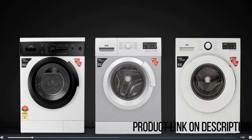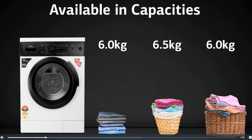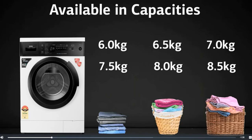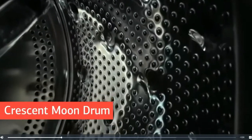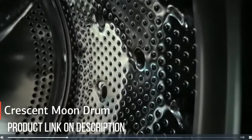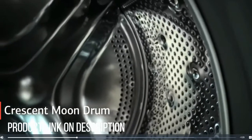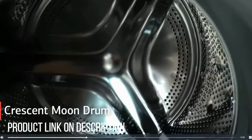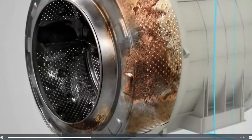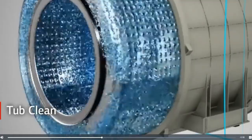IFB washing machines come in multiple capacities with a 5-star energy rating. They feature an innovative crescent moon drum design that creates a gentle water cushion to prevent damage to fabrics. Optimally placed holes provide the mechanical action required for desired wash results. When all your laundry is done, give your appliance a special cleaning with the tub clean program.